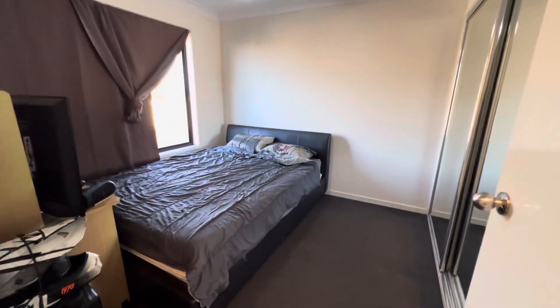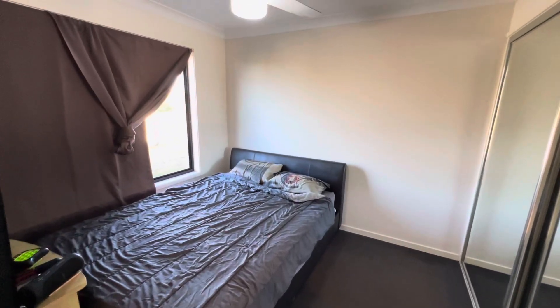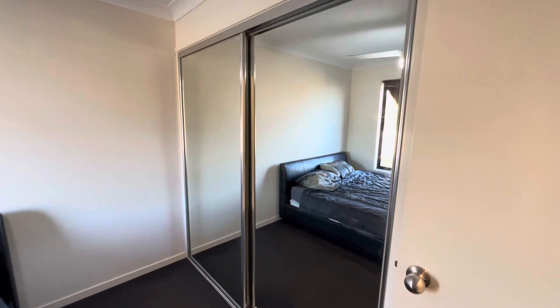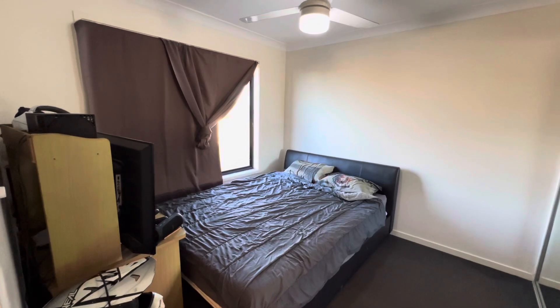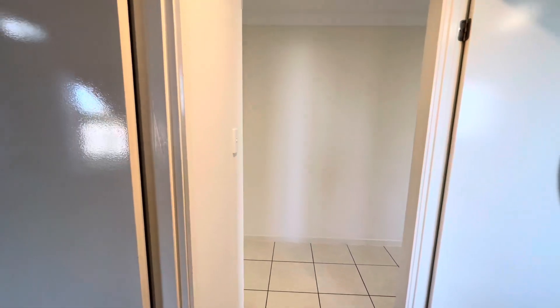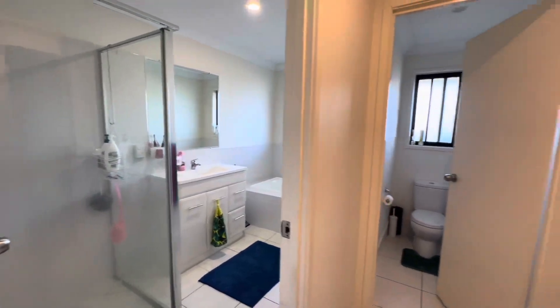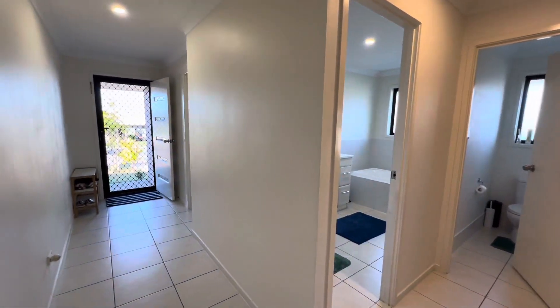This is the second bedroom, with a fan and mirrored built-ins. Nice big windows — they're much larger than a lot of other properties. This one is good as a guest room. Turning around, you can see the bedroom we were in, the bathroom, and the separate toilet.